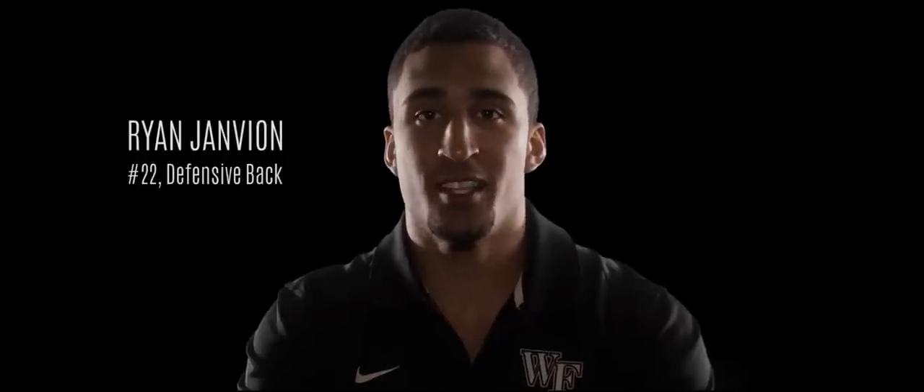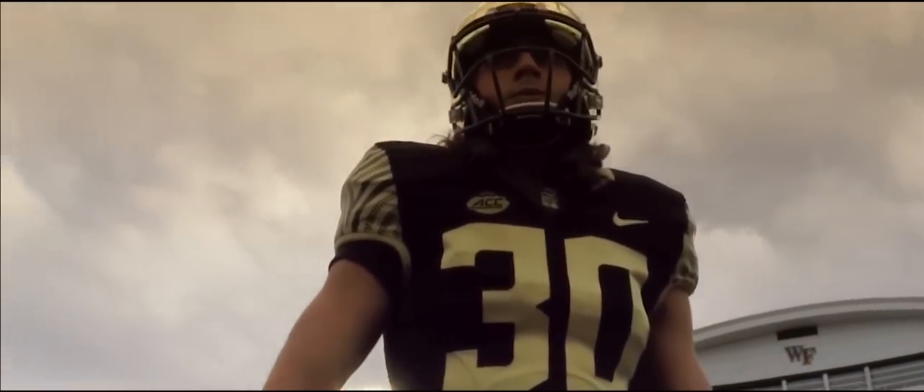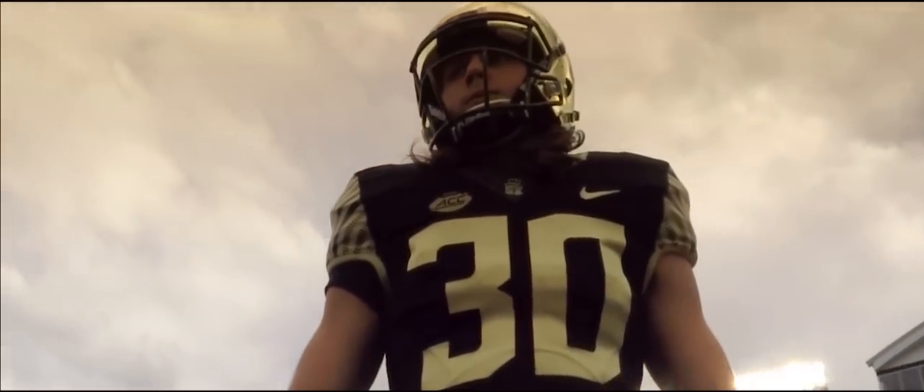My first reaction walking into the locker room and seeing the new jerseys was just jaw-dropping. I literally just stared and looked at them and couldn't really believe that we had all these different combinations. They took the designs to a whole different level and actually customized the jerseys specifically to Wake Forest University.